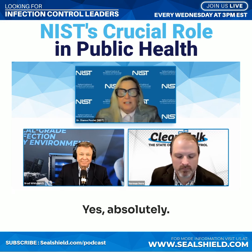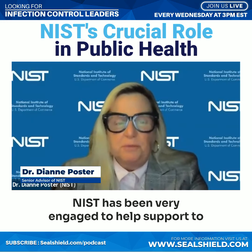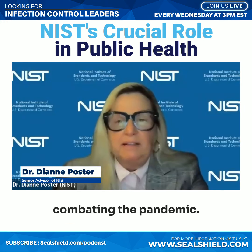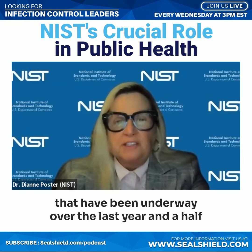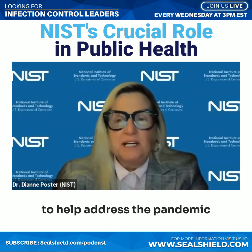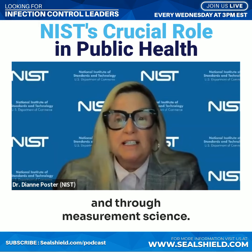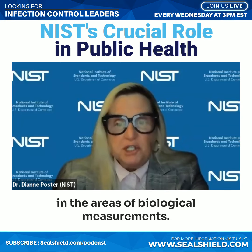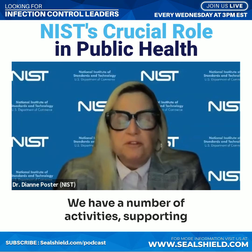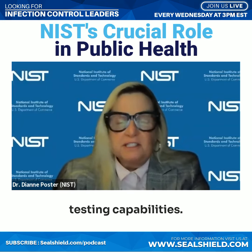Yes, absolutely. NIST has been very engaged to help support combating the pandemic. We've had several major projects underway over the last year and a half to help address the pandemic through measurement science. To name a few of those areas — in biological measurements, we have a number of activities supporting testing capabilities.